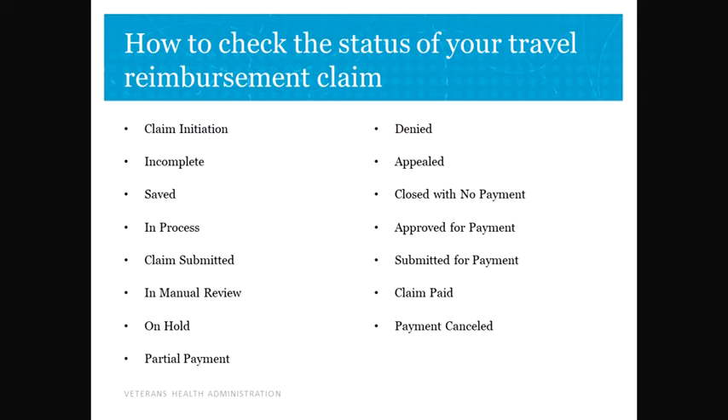Claim Submitted: the required information is complete and the claim has been submitted to be processed. In Manual Review: the claim cannot be processed by the system because it includes receipts, mileage that is not equal to or less than a calculated limit, or the eligibility requirements are not met, and it must be reviewed by the travel clerk.